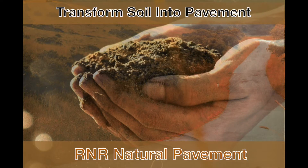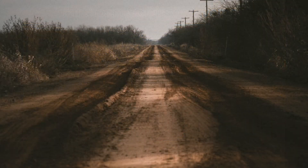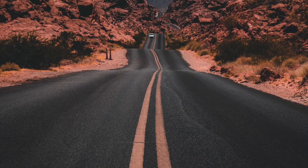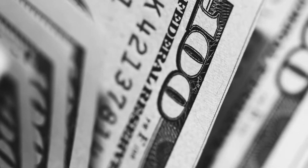Hey guys, Robert Knoll with R&R Environmental. So you've got this, and it turns into this. You're thinking about this, or maybe this, but then there's this.